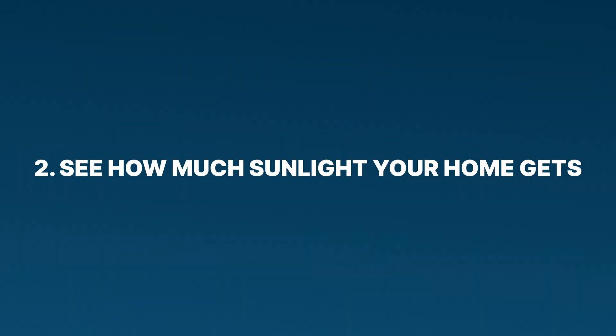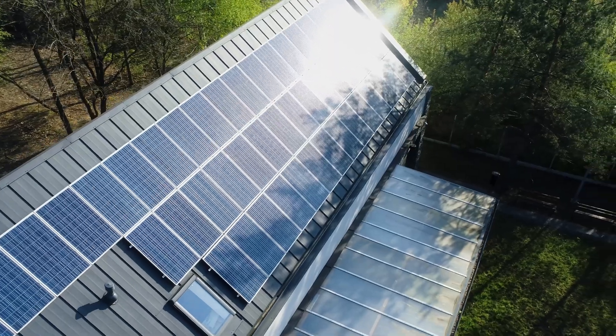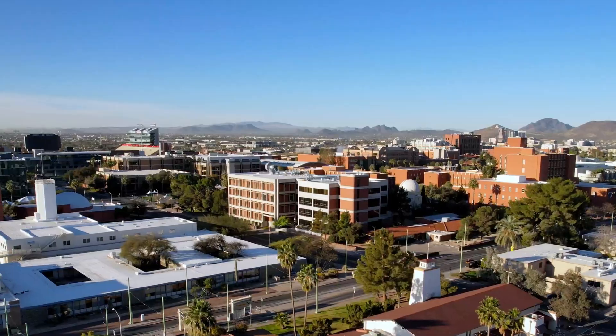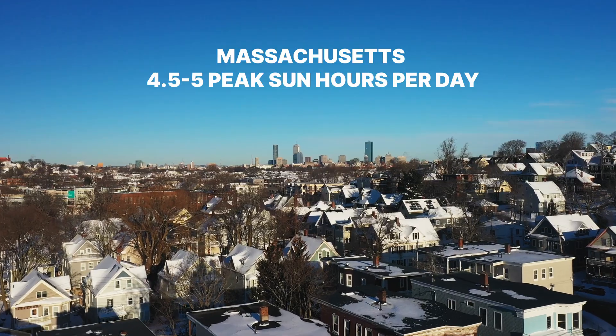Step two: see how much sunlight your home gets. Sunlight is crucial for the output of your solar panels, and the amount that hits your roof depends on where you live in the US. How much sunlight an area gets is measured in peak sun hours — a concept that takes all the sunlight from a day and converts it to equivalent hours of full sun. The US average is around five peak sun hours per day, but it varies widely. For example, sunnier states like Arizona get seven to eight peak sun hours per day, while Massachusetts gets more like 4.5 to five. We have an entire article on solarreviews.com covering peak sun hours for all 50 states, linked below.